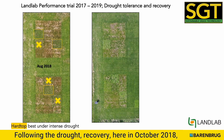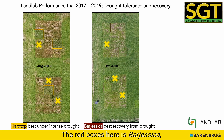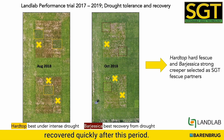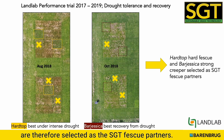Following the drought, recovery in October 2018 also highlights the benefits of another variety. The red boxes here indicate Bargesica, which, although it struggled during the heat of August, recovered quickly after this period. Hard top hard fescue and Bargesica strong creeper are therefore selected as the SGT fescue partners.